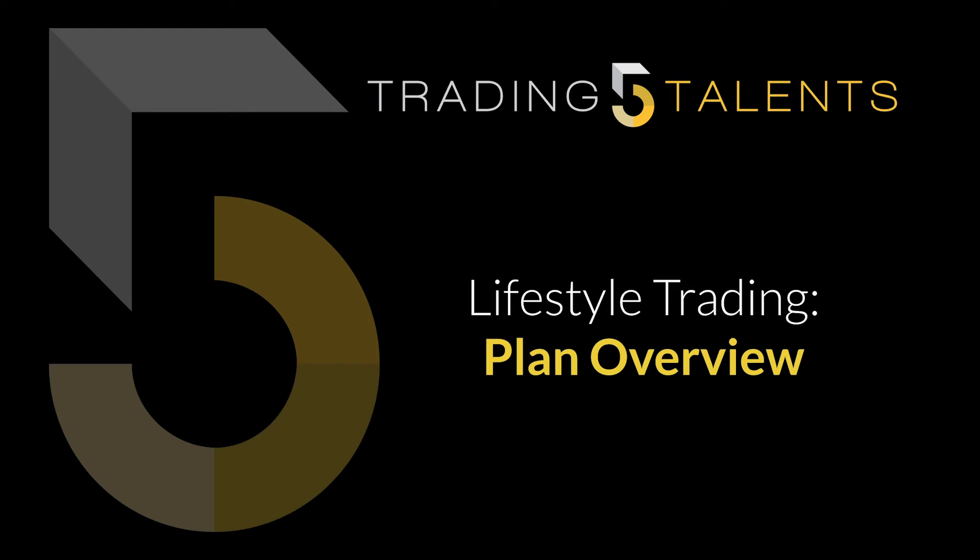Hello and welcome to Trading 5 Talents. In today's video we're going to be covering my plan for lifestyle trading. Before we begin, I just want to say I'm not a financial advisor and this is not financial advice. This content is for educational and entertainment purposes only.